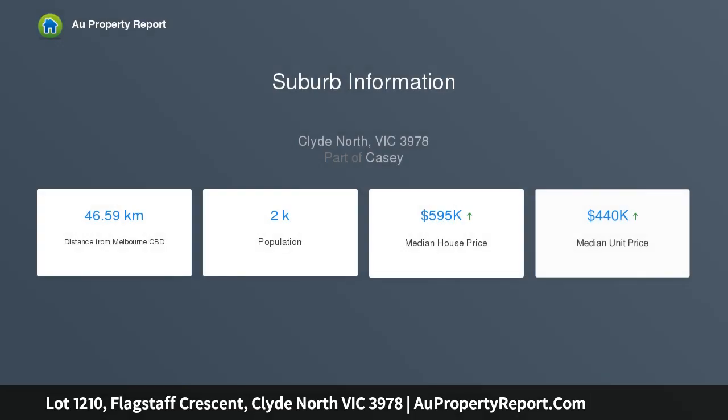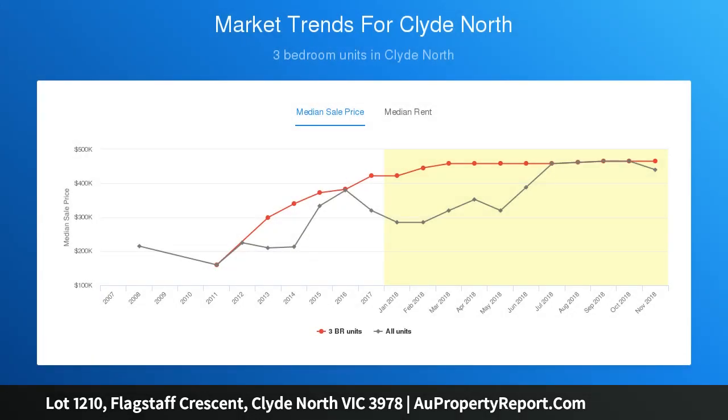Welcome to Aircourt, an exclusive enclave situated within the circa 1886 community. Enjoying an elevated location, Aircourt boasts the highest land in circa, with unparalleled views across Casey and charms of a stunning historic Aircourt homestead.